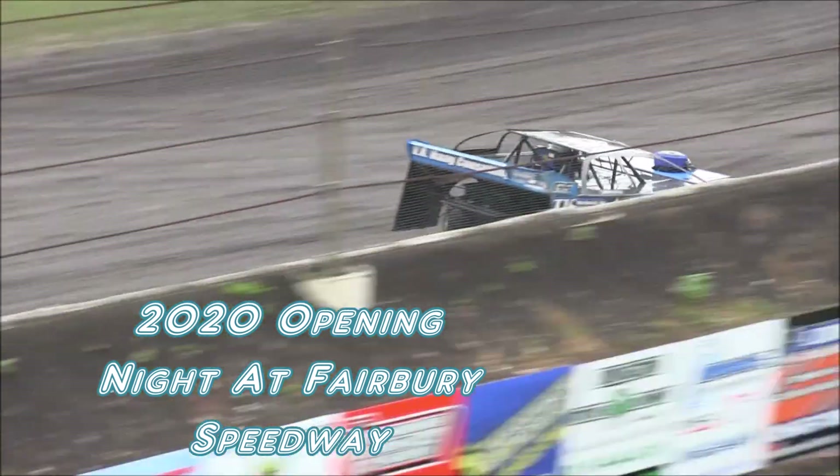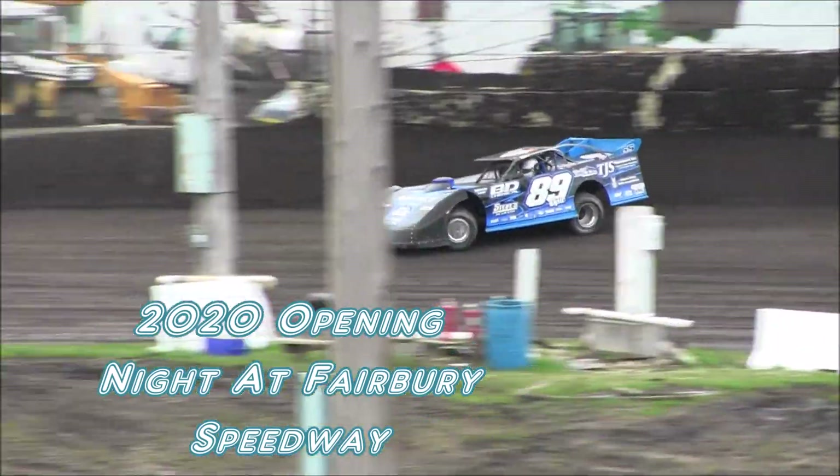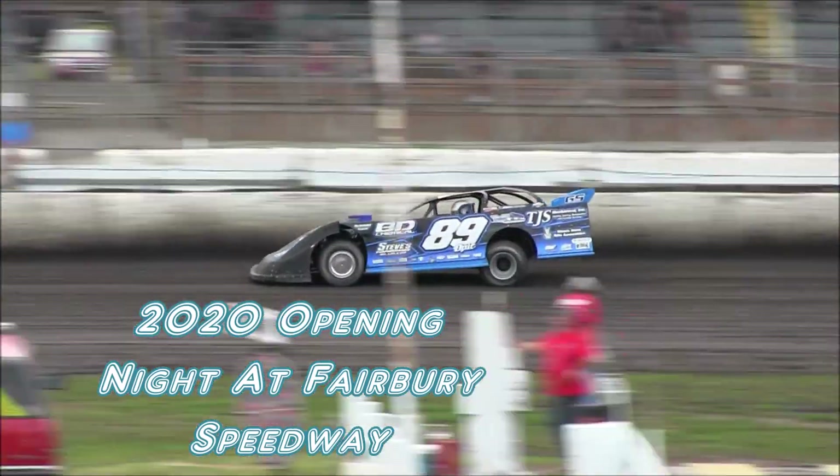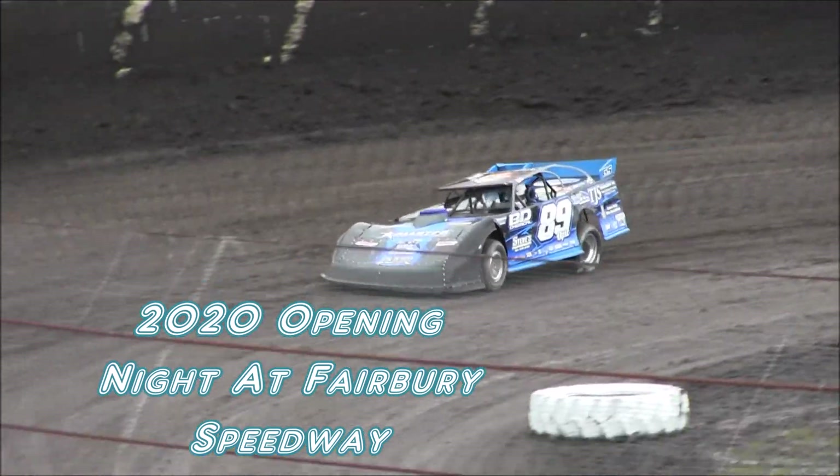Oh my. Oh boy. Hold on to her, Michael. Bouncing through turn three. Could it be even faster? 12, 8, 8, 9. So 12, 6 — time to beat: 1, 2, 6, 8, 8.